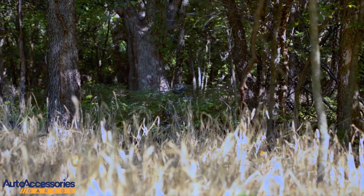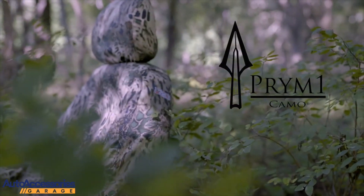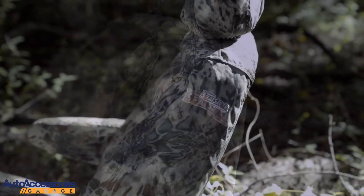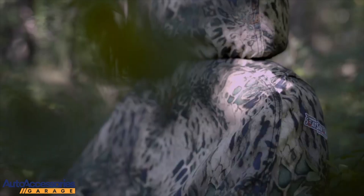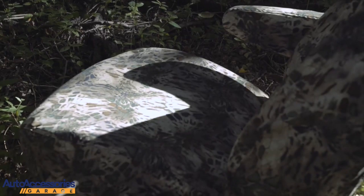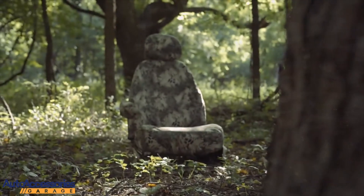An exciting new approach to camo designed by nature: Prime One Camo Seat Savers. Now you can protect your truck or SUV seats from sun, dirt, and work week abuse with this unique camouflage pattern. Prime One uses colors and tones of nature combined with the organic shapes and motion of wildlife to imitate a predator in the wild.